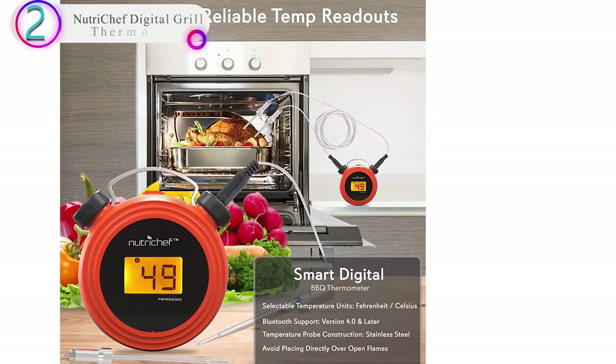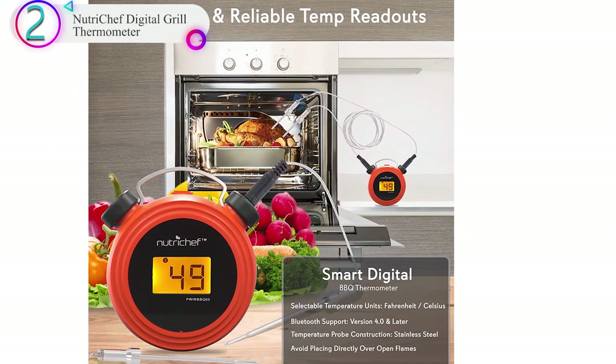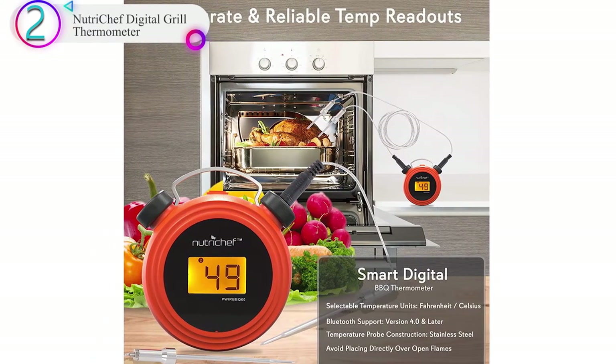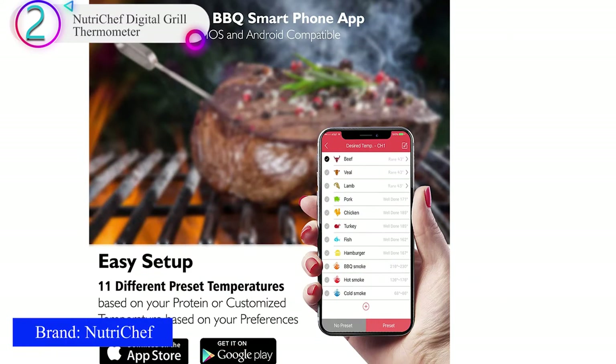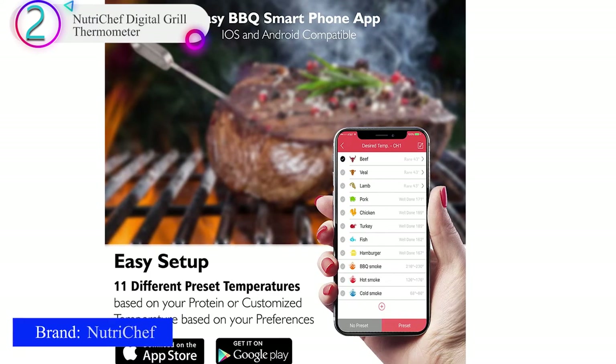In our list, the number 2 product is the NutriChef Digital Grill Thermometer. Done smartphone alarm: when the sensor detects the meat has reached the set temperature, the Apple iPhone iOS or Android Wi-Fi mobile app will send push notifications and sound a pocket alarm to take the meat from your gas or charcoal barbecue, smoker, or oven.